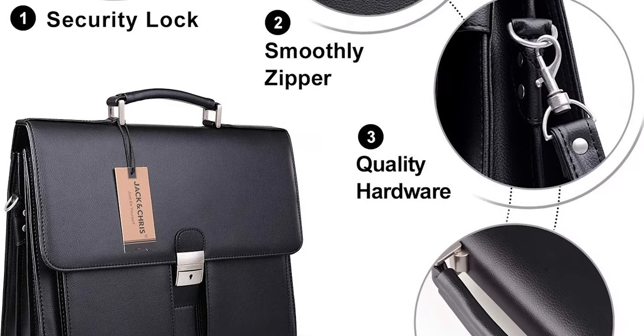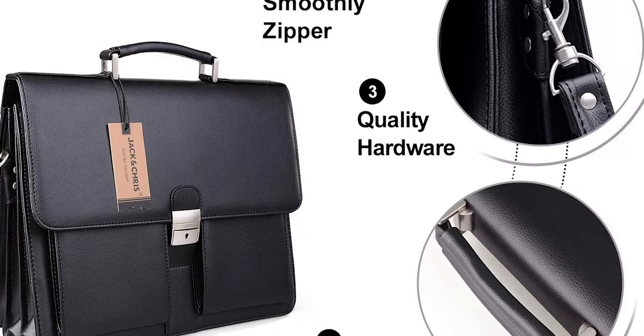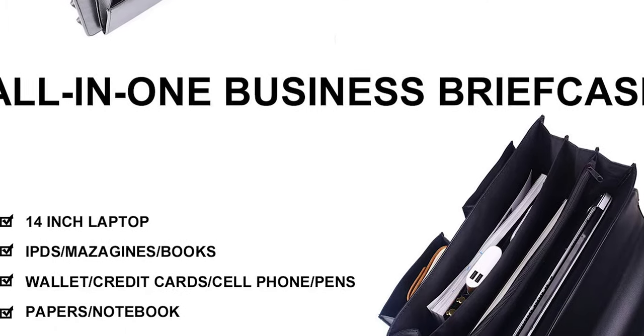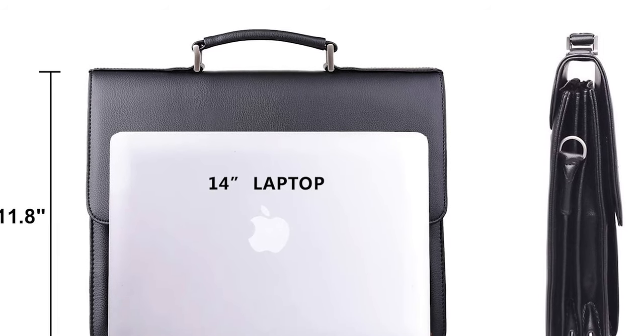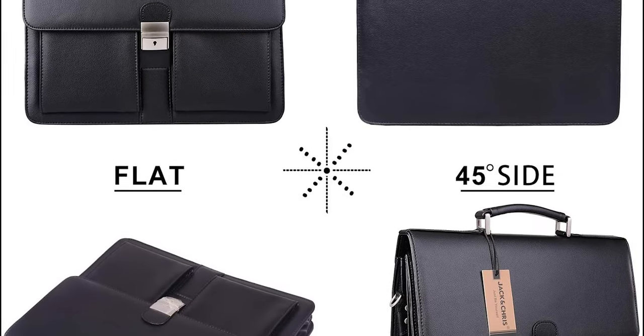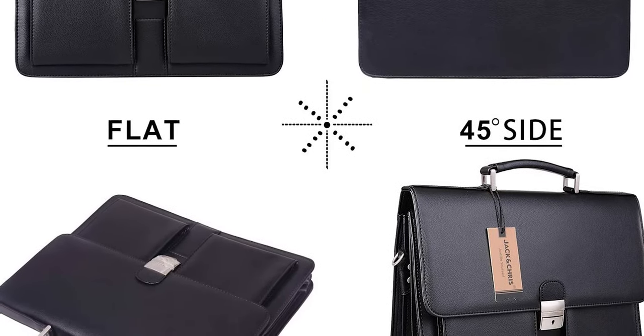This bag comes with two main compartments: one for your files, papers, and pens, and one for your laptop with a zipper. There's also one smaller compartment with small pockets that will fit your cards, calculator, extra files, and small pen pockets. It's easy to stay organized with this bag, the handle is sturdy, and the clasp works great.